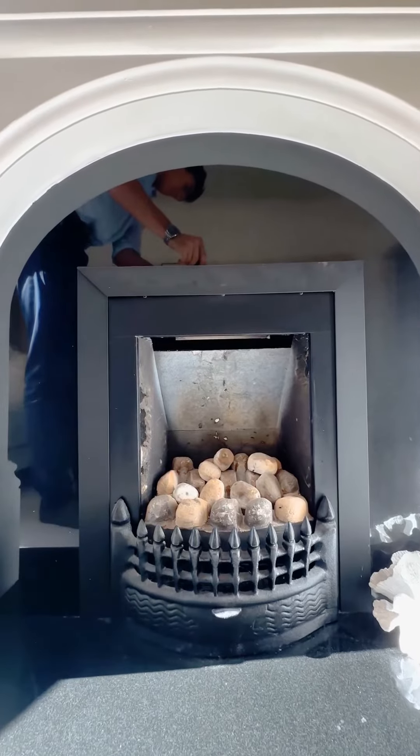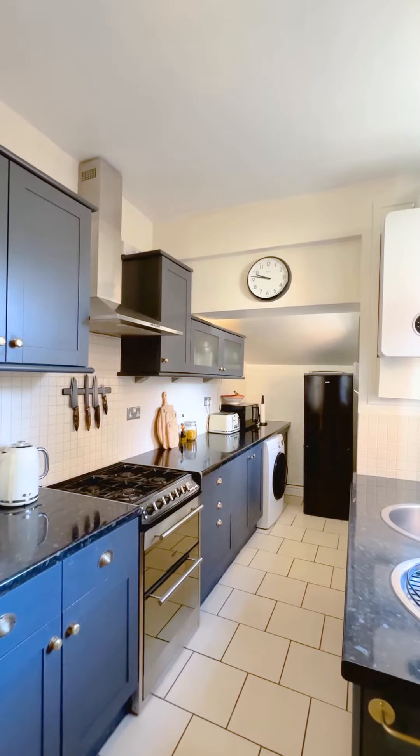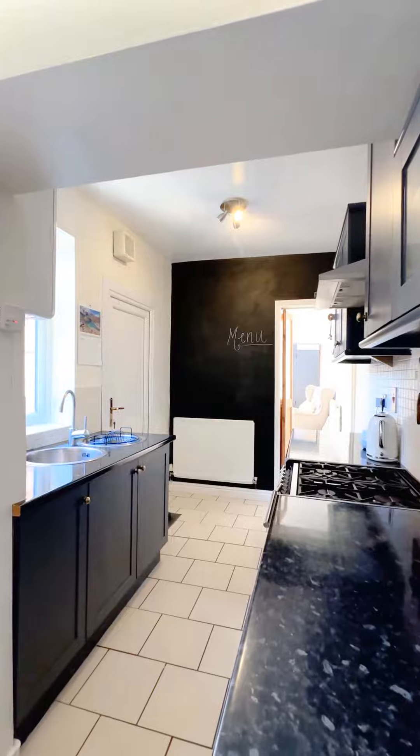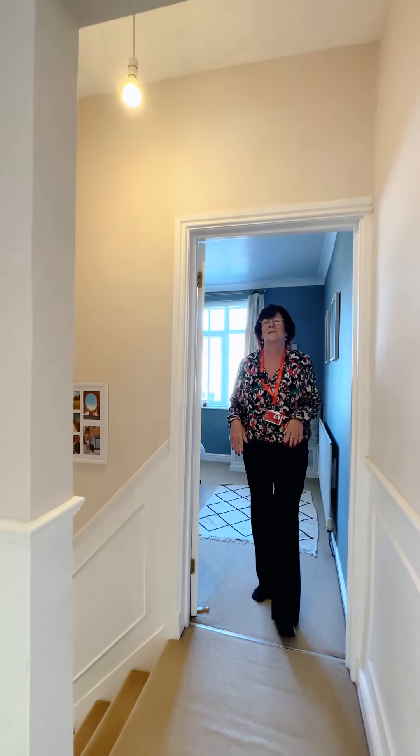And then into this beautiful light, bright, airy living room, again with feature fireplace and stairs leading off to the first floor. From the living room you enter into the kitchen which has access to the rear garden.